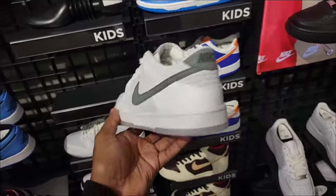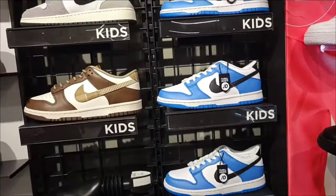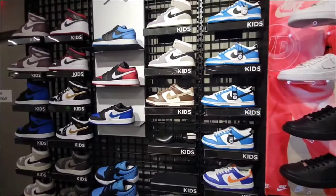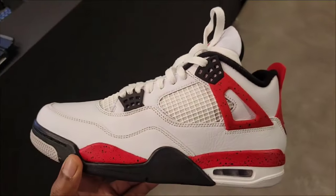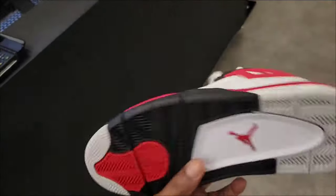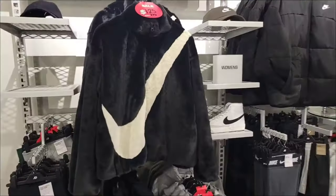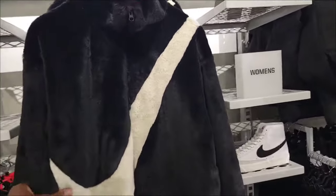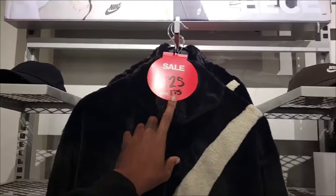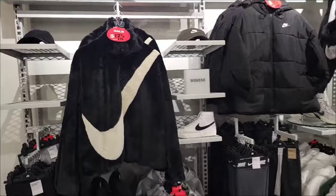It's that Dunk Low with the 3M on the swoosh and back heel tab, translucent outsole. Got a few other dunks for grade school. This one is definitely a size 11 in hand. On the women's side, this sweater is actually dope — normally $175 down to $125, nice material.